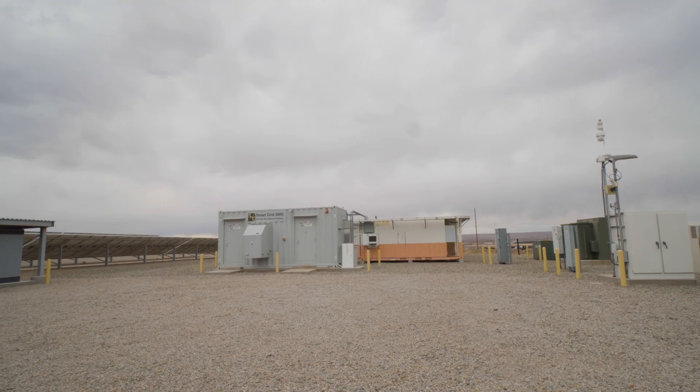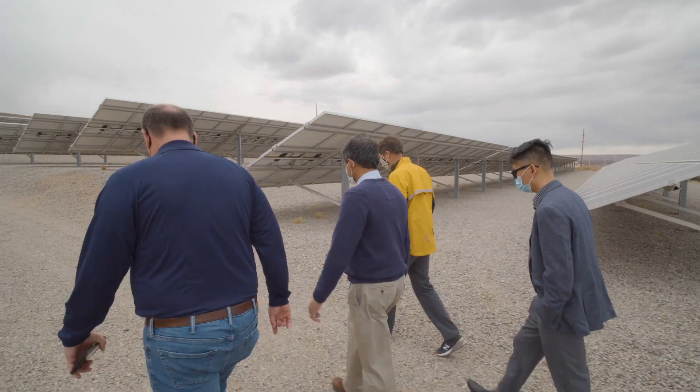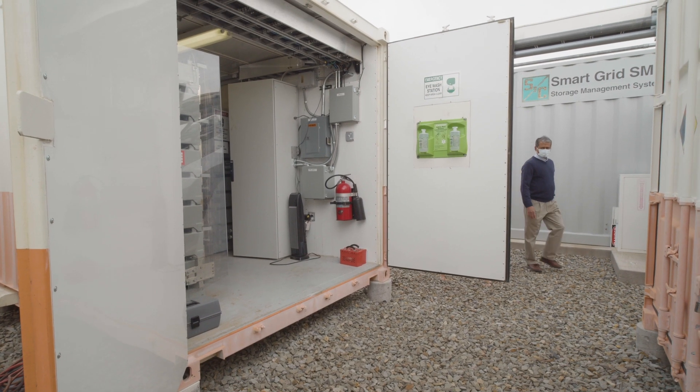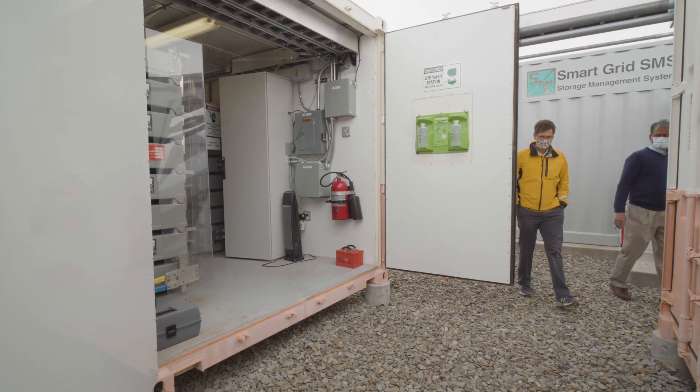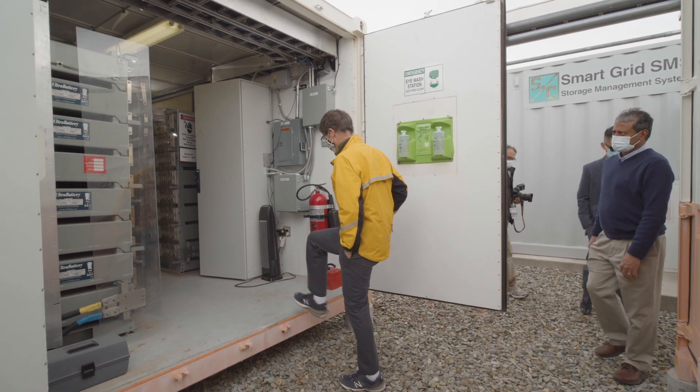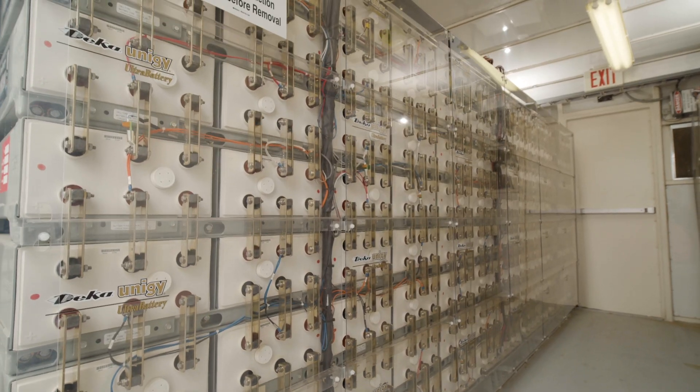The demonstration team helps partners develop projects by offering the following services: request for proposal writing, developing contracting strategies, supporting commissioning plans, and helping partners understand operational performance.